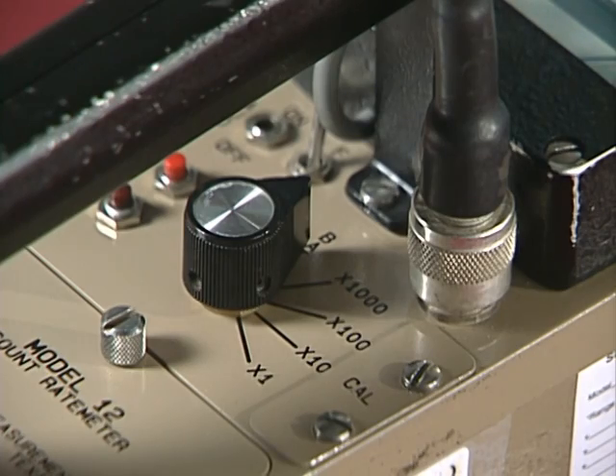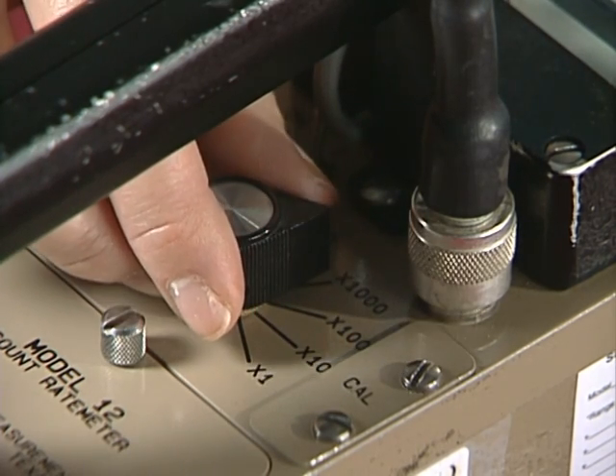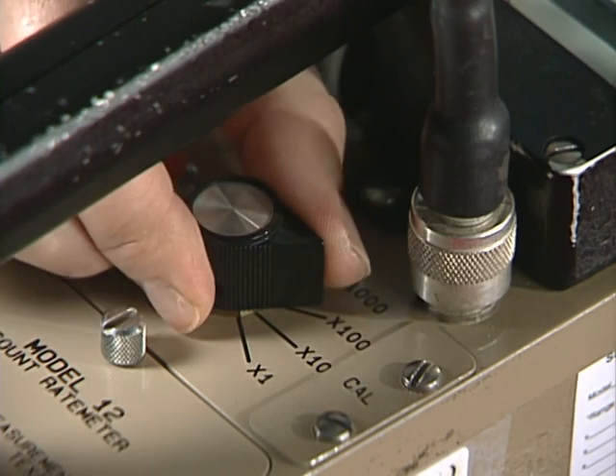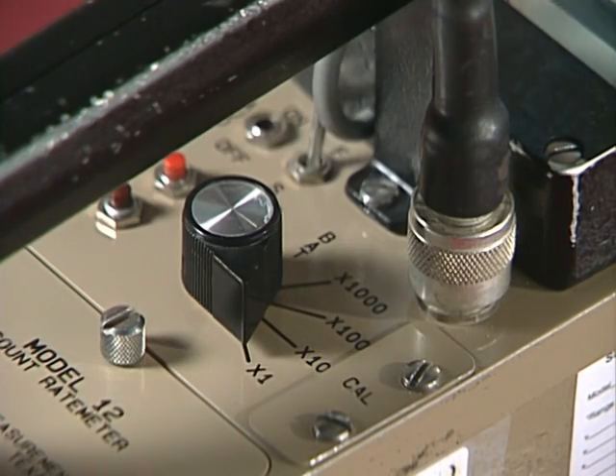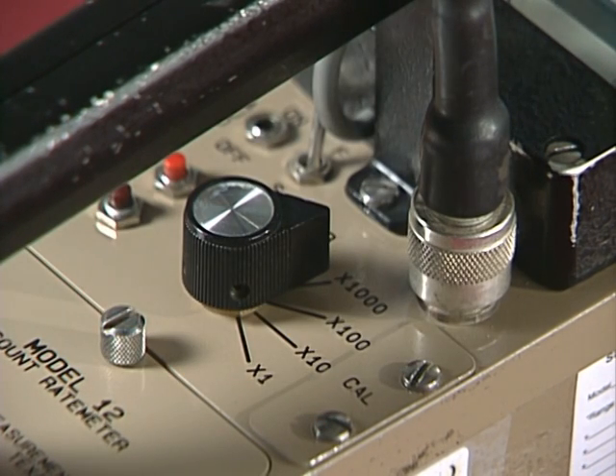Let's continue talking about the range switch. As you continue to move the range switch clockwise, you are on the scale settings. The scale controls the sensitivity of the instrument. At its smallest scale, times one, the instrument is very sensitive and can measure small amounts of radiation. Likewise, at its highest scale, times 1,000, the instrument is able to measure higher amounts of radiation. When taking a radiation reading with this type of instrument, the reading on the display must be multiplied by the scale setting.